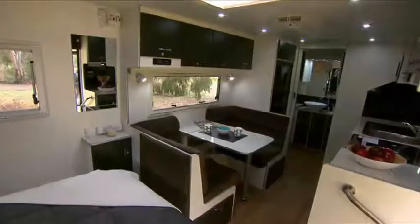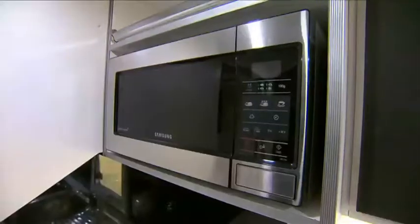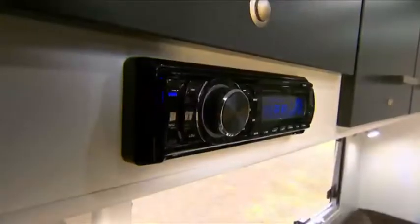The modern kitchen is very well laid out. There's a full splashback, plenty of bench space and heaps of other features — large drawers, tri-fold table, reverse cycle air conditioning inside, DVD, CD and radio.